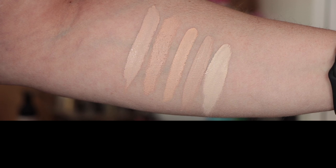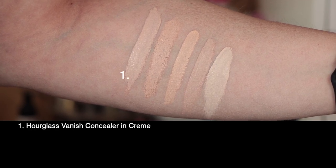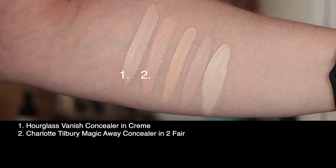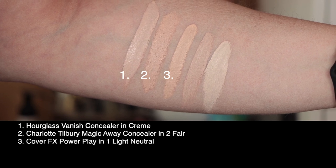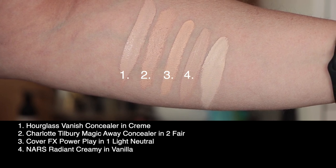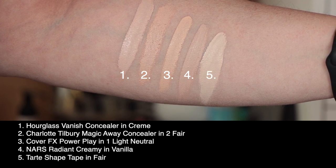Let's take a look at this shade Creme, swatched against a few others in my collection. First up is today's concealer, the Hourglass Vanish in shade Creme. Second I've got from Charlotte Tilbury the Magic Away Concealer in shade Faire 2. Third up is from Cover FX, the Power Play Concealer in shade 1, light neutral. Fourth is from NARS, the Radiant Creamy Concealer in vanilla. And last up I've got the Tarte Shape Tape in shade Fair.